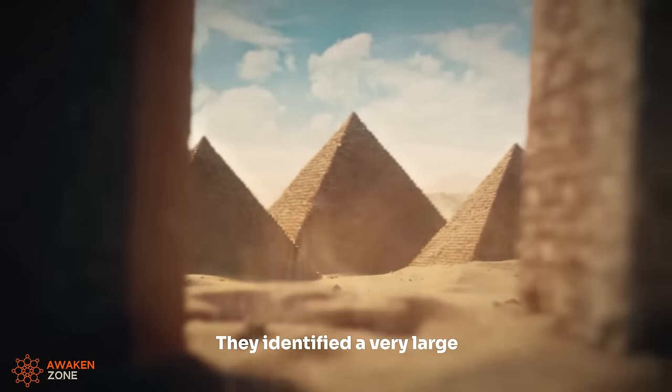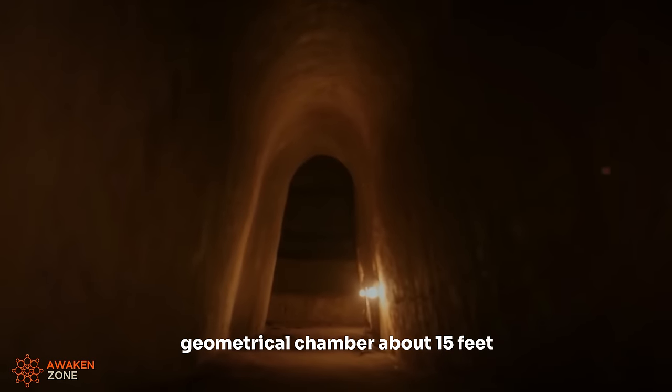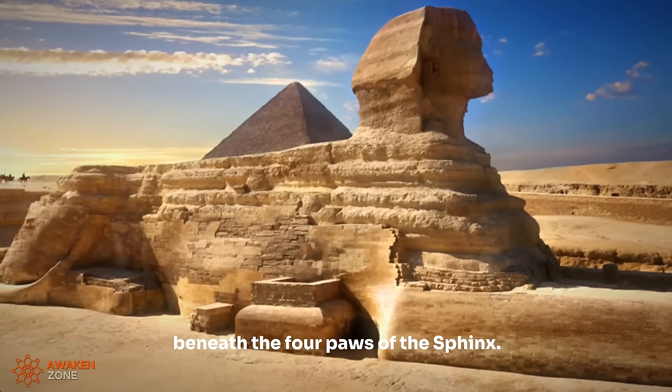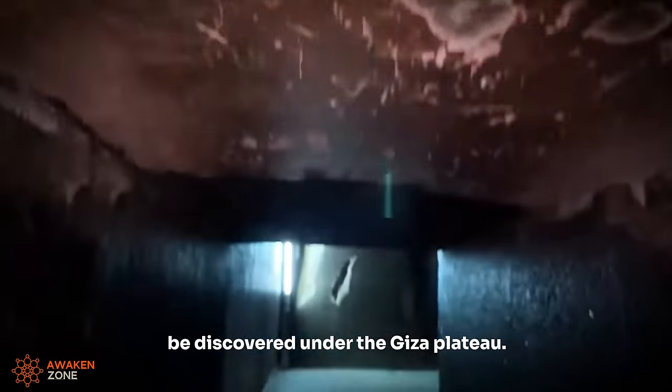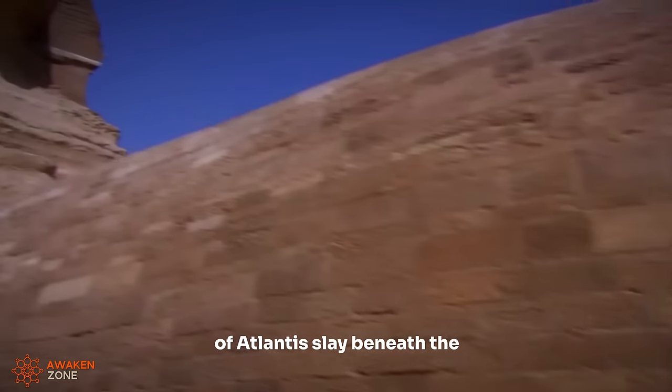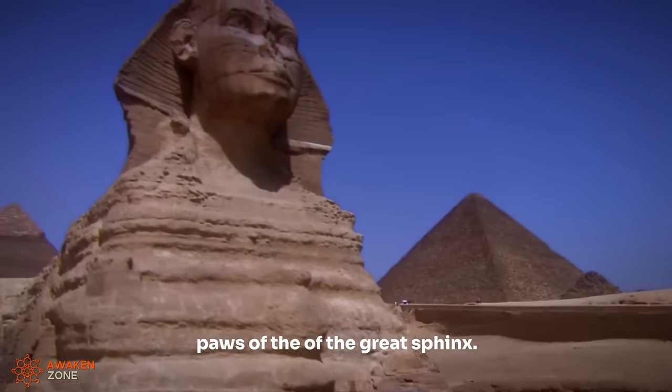They identified a very large geometrical chamber about 15 feet beneath the forepaws of the Sphinx. I think there's a lot more remains to be discovered under the Giza Plateau. He said that the Hall of Records of Atlantis lay beneath the paws of the Great Sphinx.